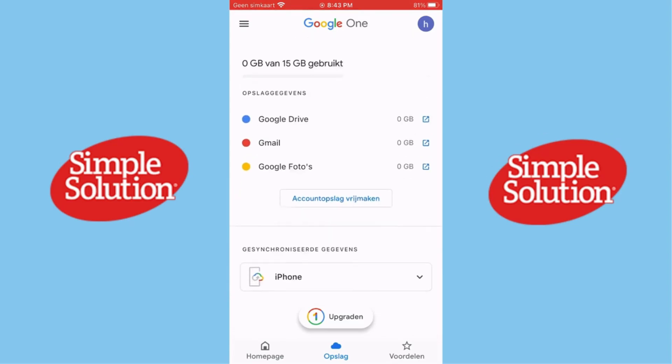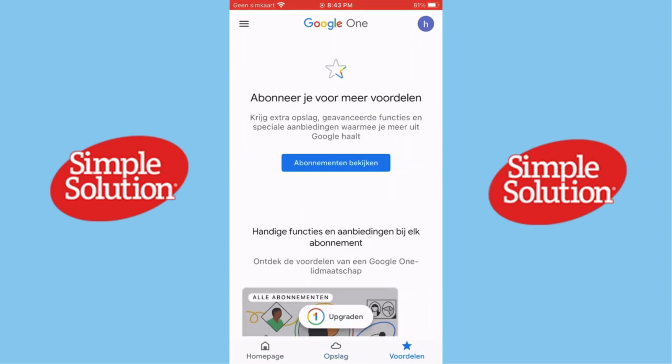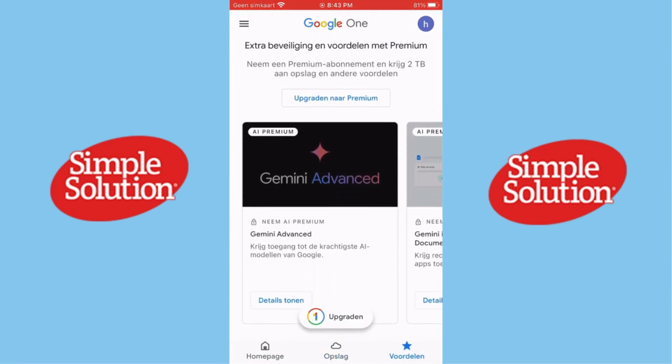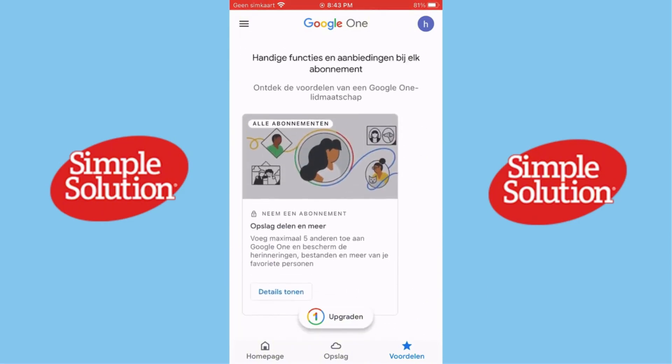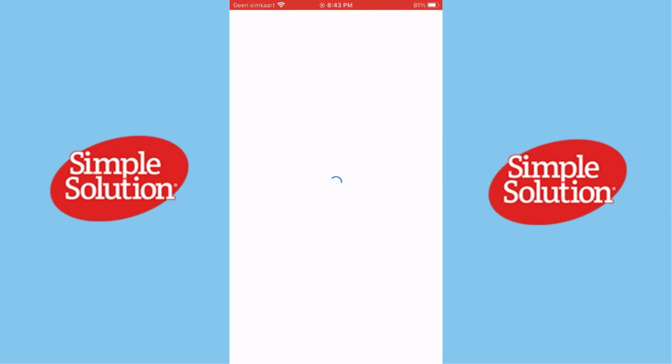Overall, Google One is a solid option if you need more storage, want added privacy, or just like having everything managed in one place. It's especially valuable for families and anyone who needs reliable tech support.